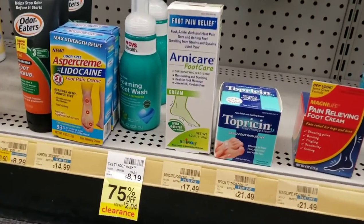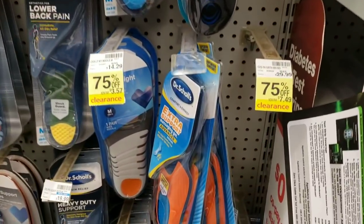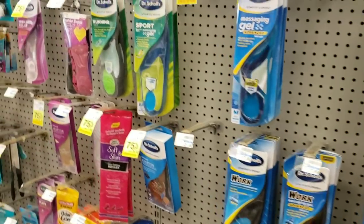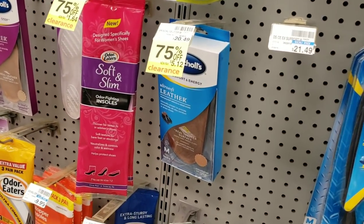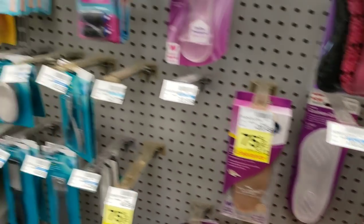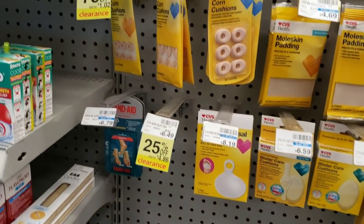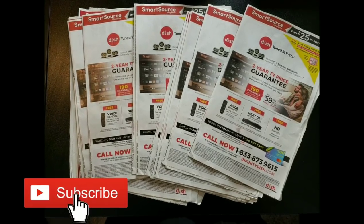A few medical things at 75% off — that's a pretty good price. I was at another CVS earlier and they had a bit more in this section so you might want to check the health and medical section at your store. These Dr. Scholl's foot insoles really come in handy if you have foot pain — I know a lot of people in nursing and other professions who buy these even at full price. Check out these clearance prices: was $20, now $5. We might actually have coupons for some of these too.